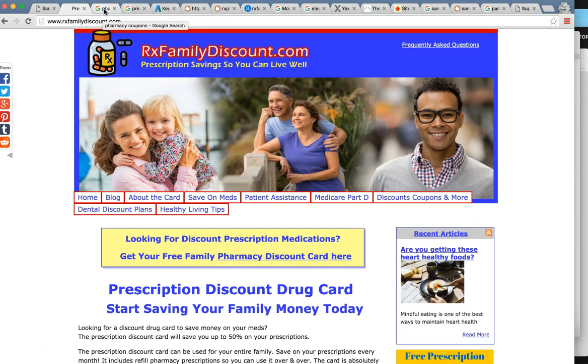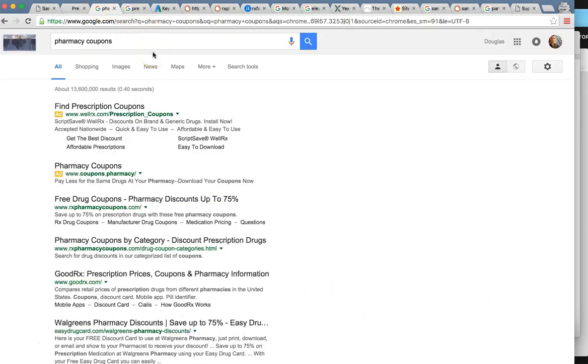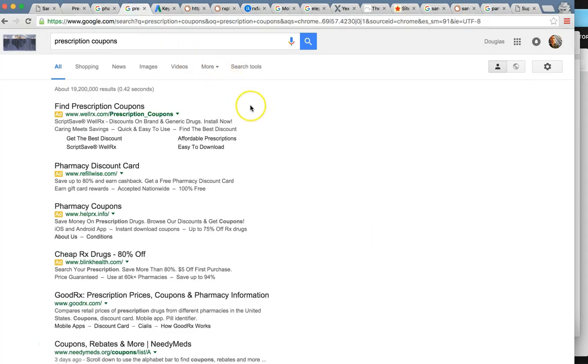How does a consumer find what you're offering? You offer essentially a discount card that someone can take to a local pharmacy and get a coupon, and then you get paid from that — like we discussed on the phone. It turns out people are searching very common keywords to find you. One is 'pharmacy coupons' and another is 'prescription coupons' — very common keywords people are using. To be honest, I couldn't find you on any of these searches.